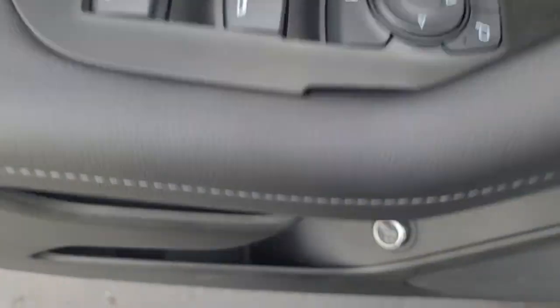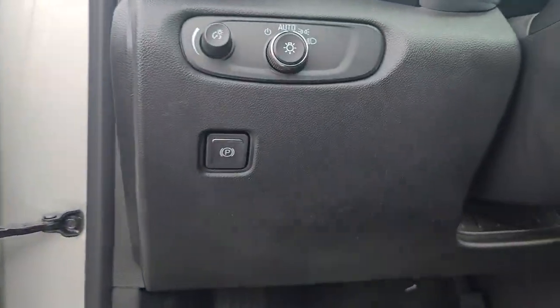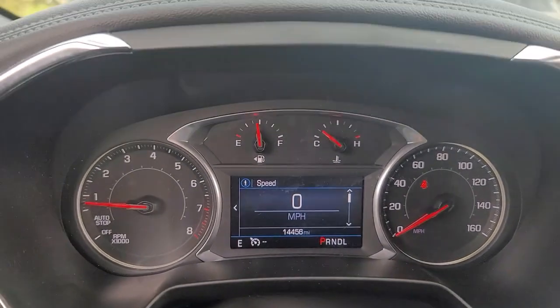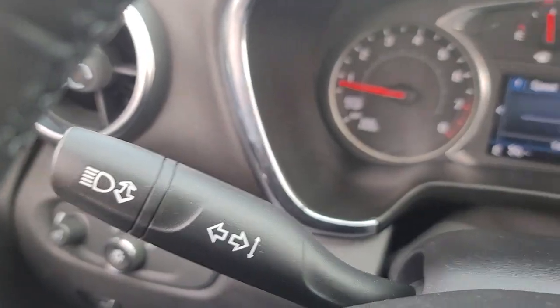These are just some of the great options this vehicle comes with: Apple CarPlay and/or Android Auto, heated driver seat, keyless entry, power liftgate, backup camera, satellite radio, heated mirrors, remote engine start, electronic stability control, and aluminum wheels.